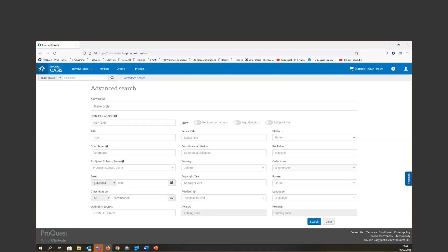We gave the advanced search a cosmetic refresh. Here you can add the ISBN, EN, or ICSM number. You'll also find options for regional restrictions, digital reprints, and self-published — those won't be available as part of the March 19 release, but will be added soon. By March 19, we will automatically hide any e-book content not available for your geographic restrictions. Later in the year, you'll be able to toggle this on or off to check what other books are available to you.